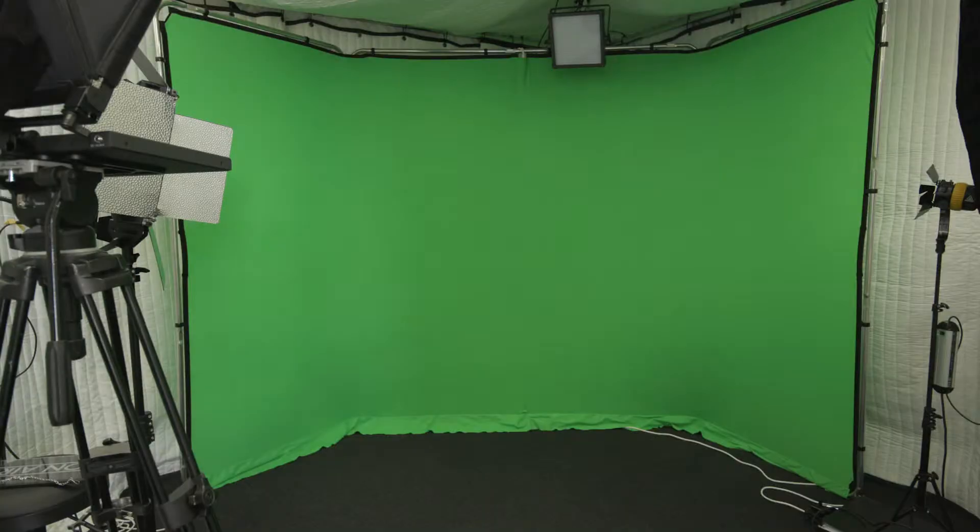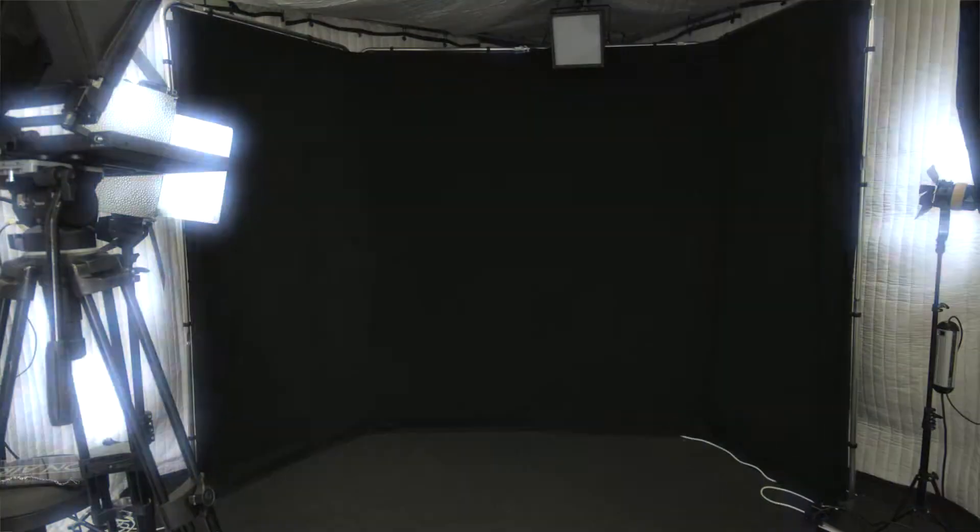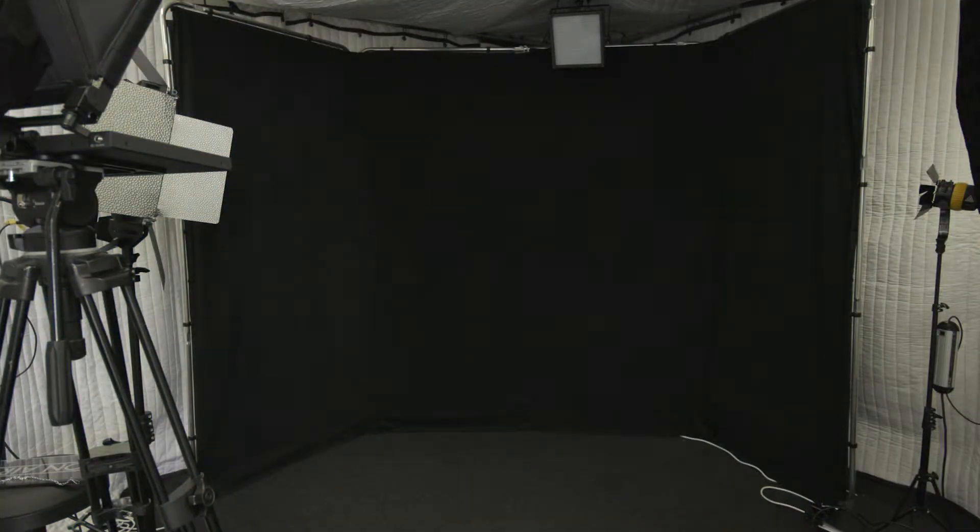Today we're doing some product videos for Sony, and we've got the white backdrop here but we've also got the green screen and the black screen. What other sort of uses can you see for this studio?